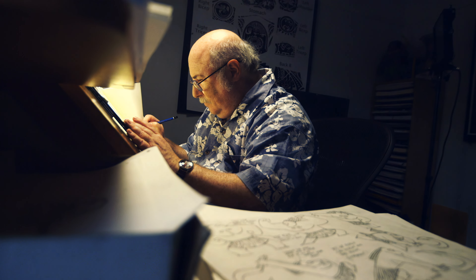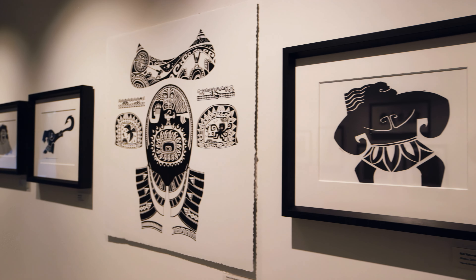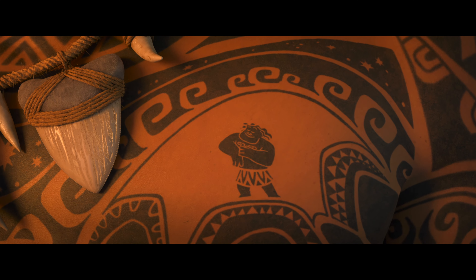Our challenge was to provide a workflow to give Eric the ability to draw and it would immediately show up in the 3D animation. We didn't have a process until now to take 2D and put it onto a 3D character like this. From an animation perspective, watching the 2D character on top of a CG character was so much fun for us to see.